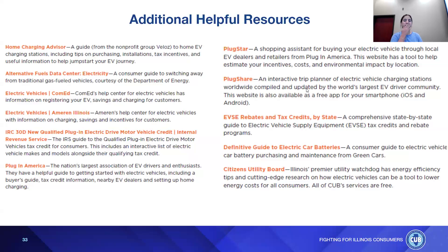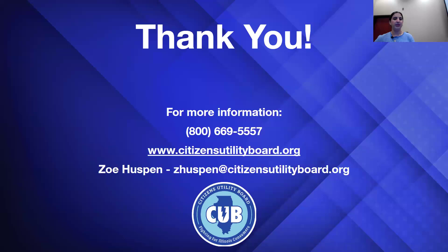For additional resources, Ameren and ComEd both provide information on electric vehicles. There's also PlugIn America, the nation's largest association of EV drivers and enthusiasts — a great resource if you have specific questions that only someone who owns one can answer. Feel free to take pictures of this slide. That's what I have for you today — thank you.